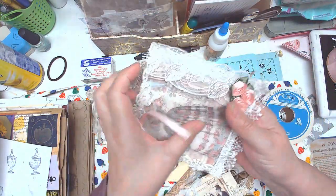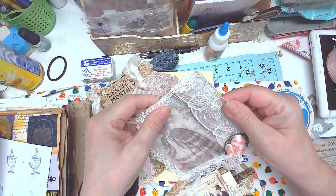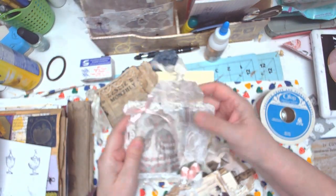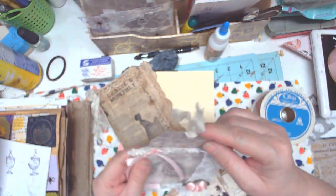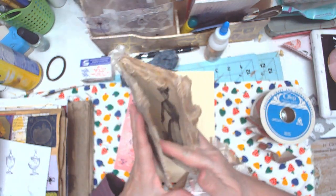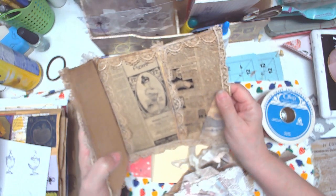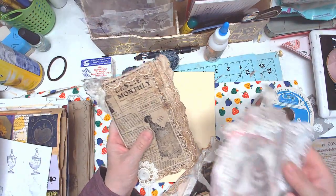You'll get something like this — I don't have these CD covers, so it will just be acetate over a piece of paper, or it may be vellum. Then you'll get a tag to journal on. They will not be exactly like this; they will be random, but I'm going to have these for sale.